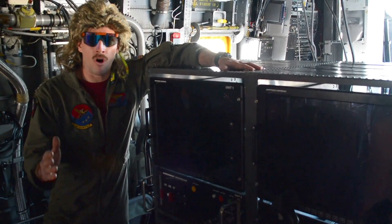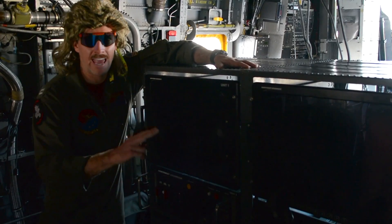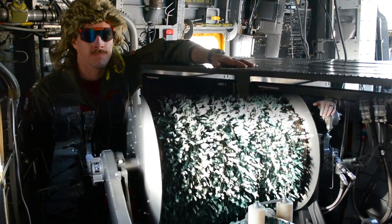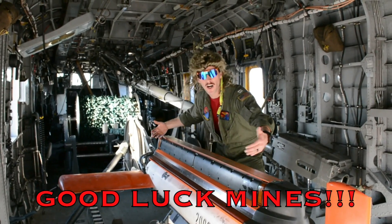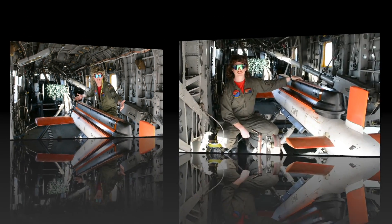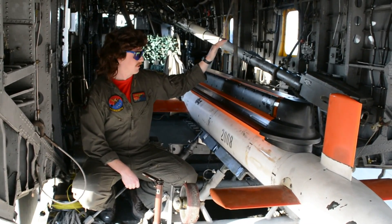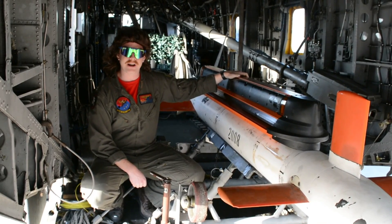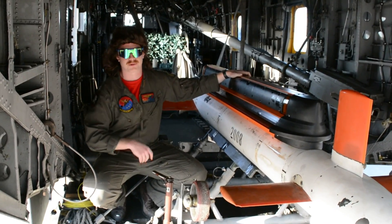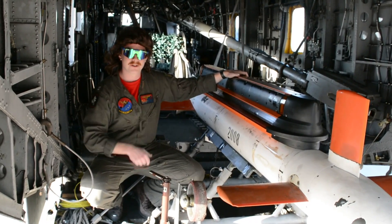Now what really sets this thing apart is the interior. Let's take a look. We've got two flat screen LCD TVs, we've got winches, we've got mine hunting sonar equipment. Here at Big Iron Sales we're always strapped with the premier airborne mine countermeasures equipment. You remember that last time you were at the beach and your whole day was ruined because of all them mines? Exactly. You're welcome.